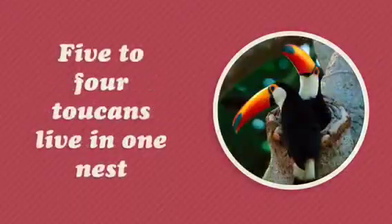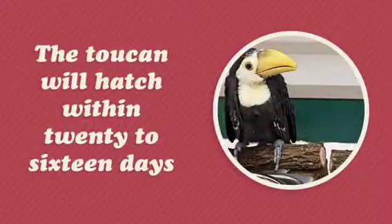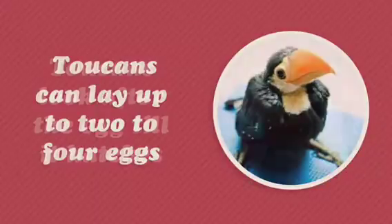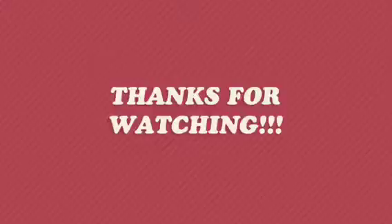Toucans live in tree holes. Five to four toucans live in one nest. The toucan will hatch within 16 to 20 days. Toucans can lay two to four eggs. Toucans look after the egg till it hatches. Thanks for watching!